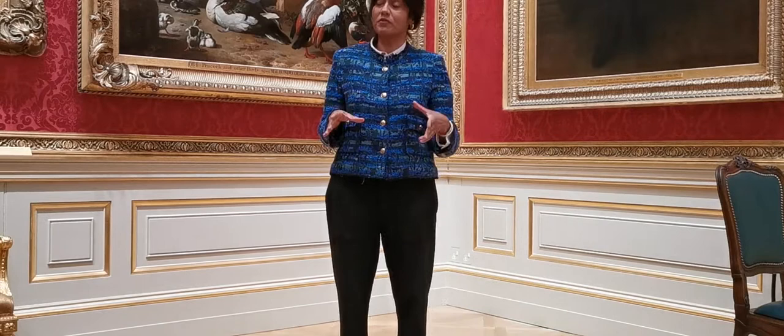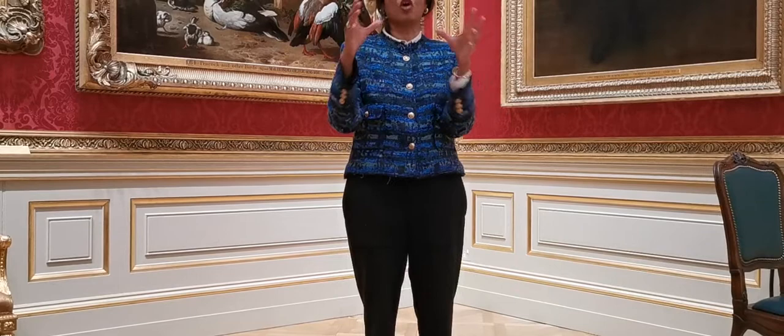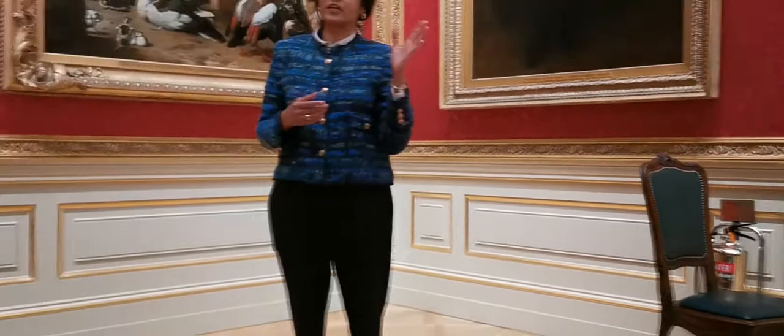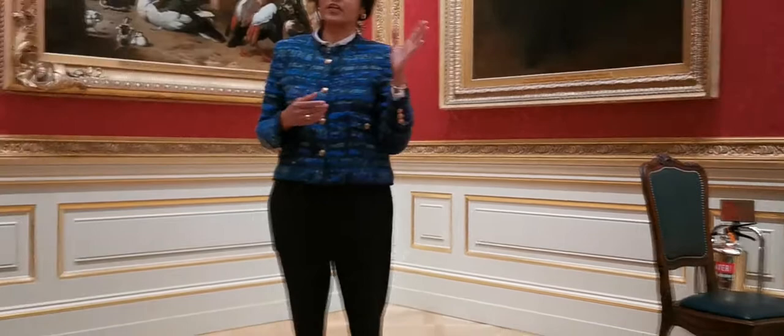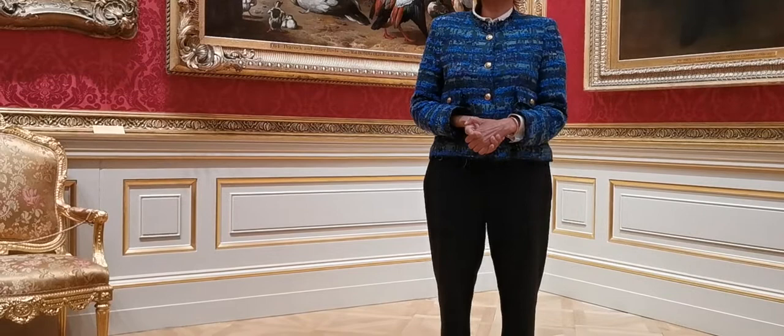We're standing in the Great Gallery, which was built on top of the stables of Hertford House by Richard Wallace. When he brought the art collection across, there wasn't enough room in the house to accommodate the old master paintings, and he wanted them all congregated in one single space. So he built this magnificent space over the stables specifically for the family's collection of old master paintings. To this day it remains unrivaled — we have Rubens, Rembrandts, Titians, Murillos, Claude Lorraine, Velázquez, to name but a few.